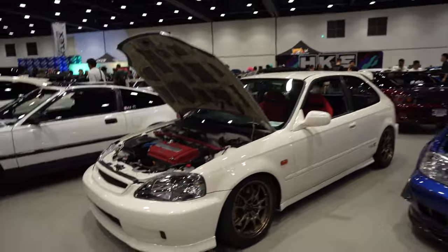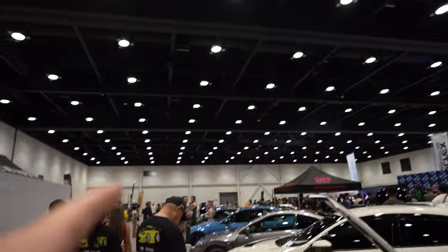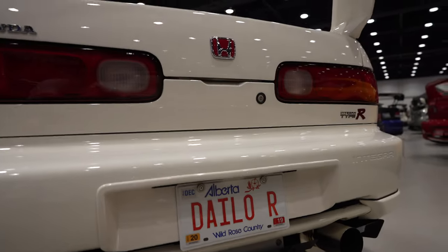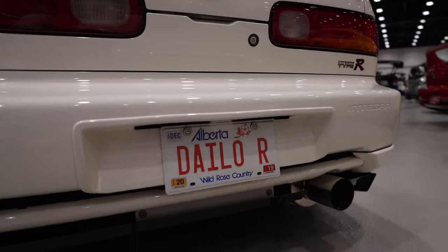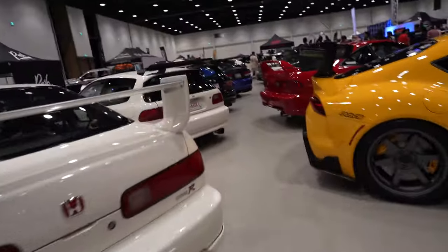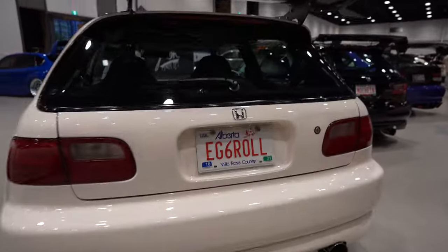There's one more car I want to mention - it's an older Prelude. I was walking around and noticed there's one car with a personal license plate, and I noticed Calgary has some kind of personal license plate thing going on. Let me show you a couple of them - tell me which one is your favorite. This one caught my eye: 'Chashu' on a fat BMW. And look at this one - 'Integra Dialo R' - and we got 'EG6 Roll' over here.